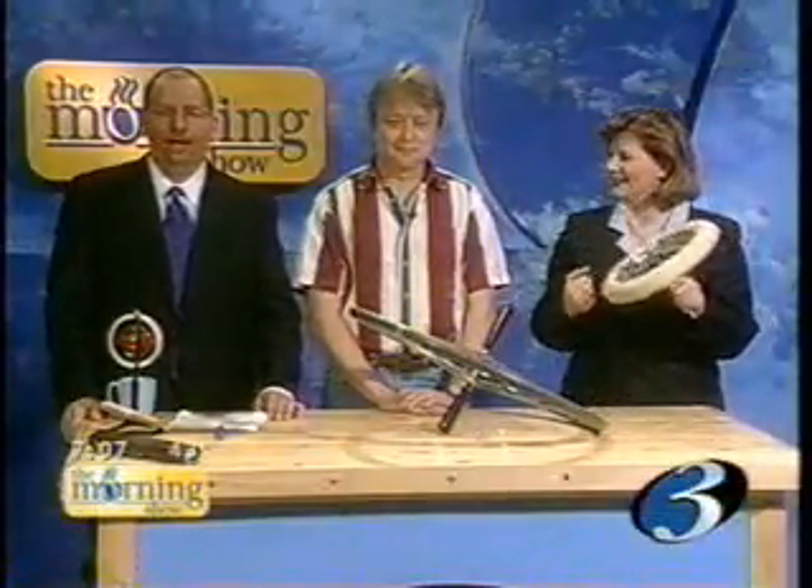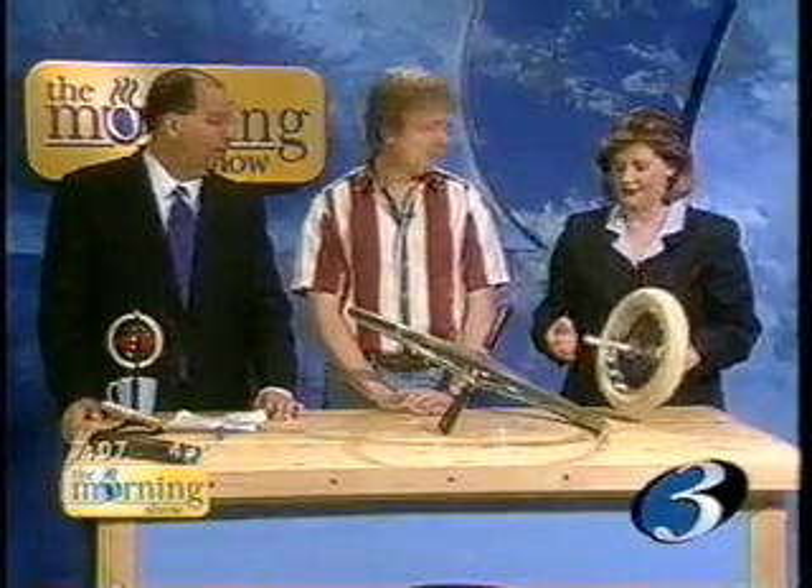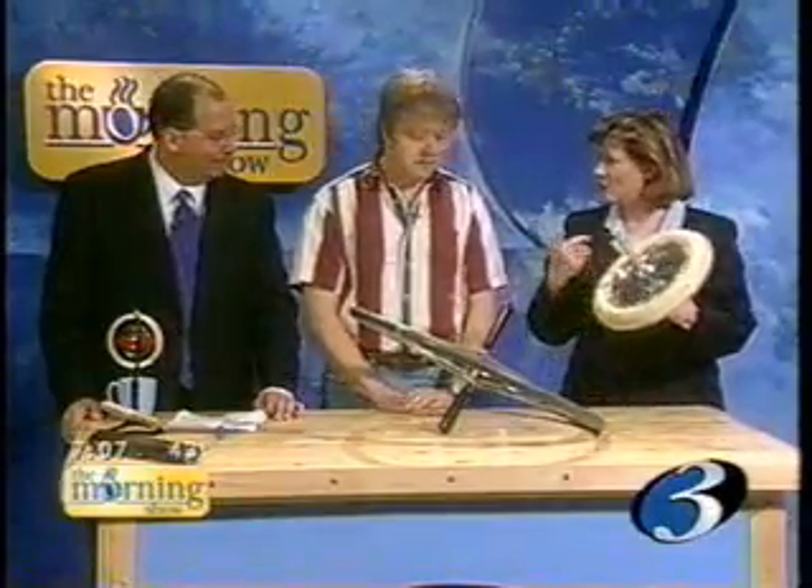Welcome back to The Morning Show. It's time for more science fun, and as always, Matt Selland, the wise guy, is joining us today. Good morning, Matt. Good morning, Robert. Good morning, Gabe. Good morning.